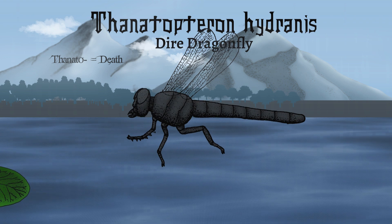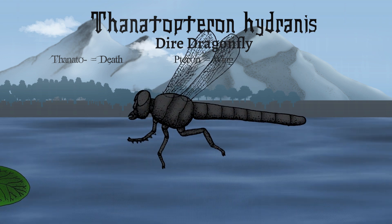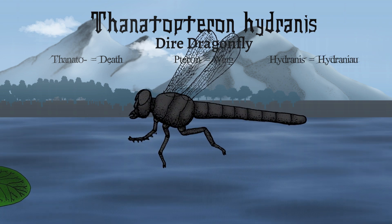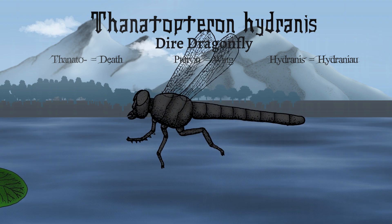Thanatopteron, from the Greek, signifies death — teron means wing. Hydranus denotes its primary habitat, Hydrania. This name reflects its lethal hunting prowess and dominance of Hydrania's skies.